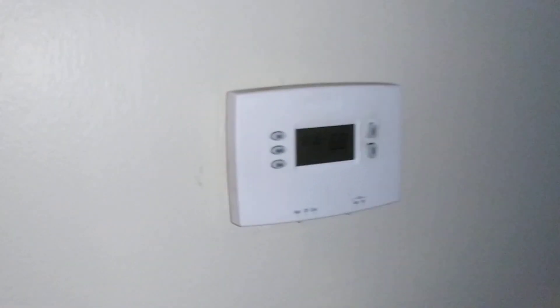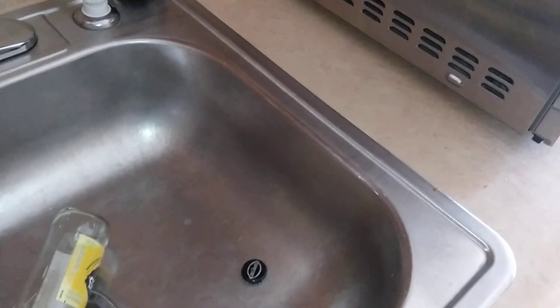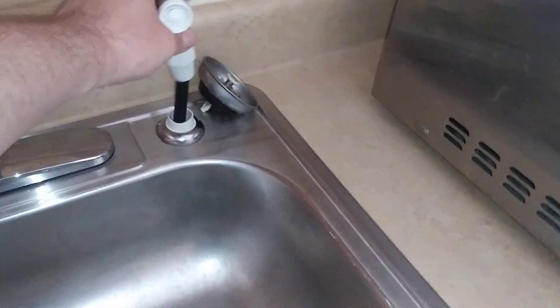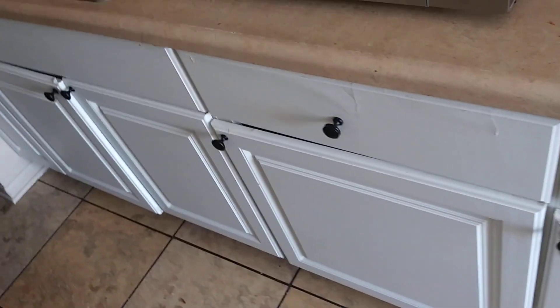Temperature inside is 68 — when I flip it to cool, the indoor fan comes on but the outside unit makes no attempt to run. Here's the kitchen sink with a sprayer. GFCI switch here for the hallway light. The other switch doesn't seem to do anything unless it controls that outlet. There are no outlets under the sink, so if I want to plug in a garbage disposal, I'll have to feed the wire down.